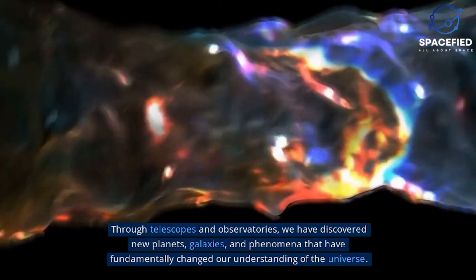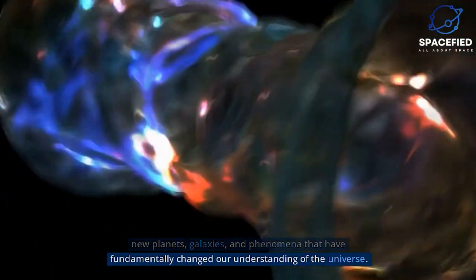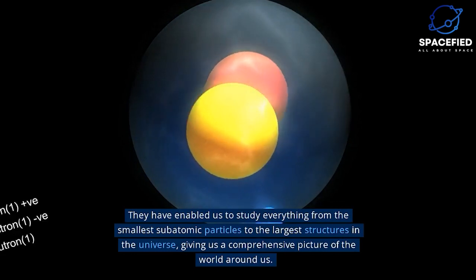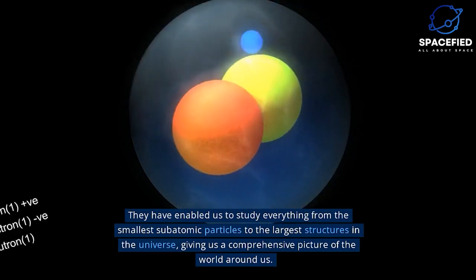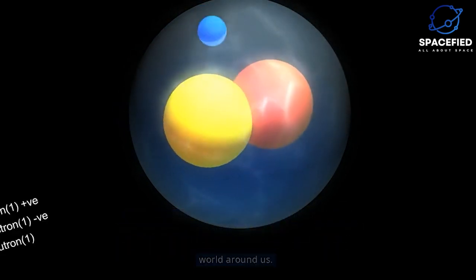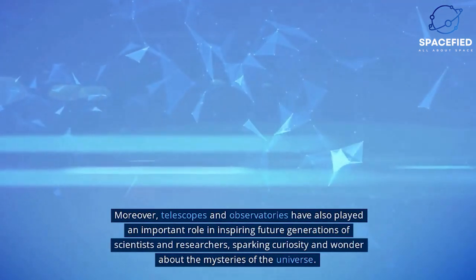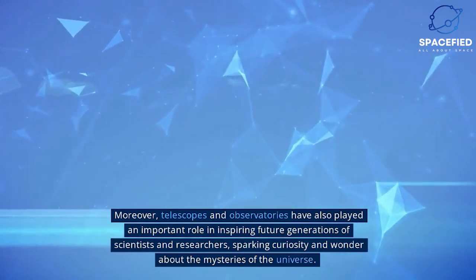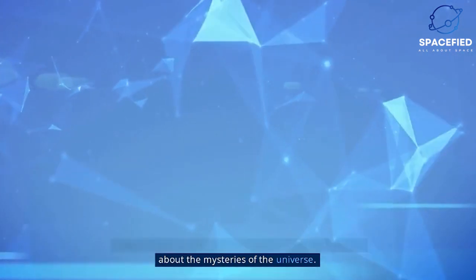Through telescopes and observatories, we have discovered new planets, galaxies, and phenomena that have fundamentally changed our understanding of the universe. They have enabled us to study everything from the smallest subatomic particles to the largest structures in the universe, giving us a comprehensive picture of the world around us. Moreover, telescopes and observatories have also played an important role in inspiring future generations of scientists and researchers, sparking curiosity and wonder about the mysteries of the universe.